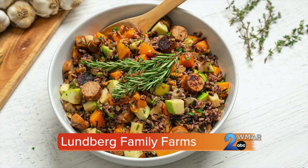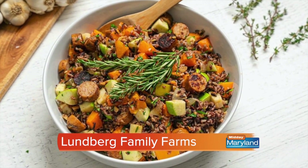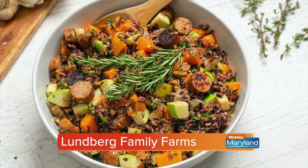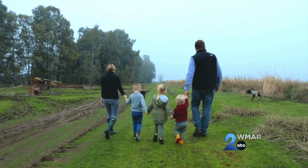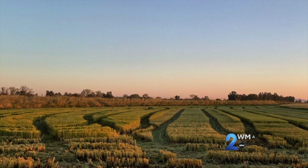It's also organic, certified gluten-free, vegan, kosher, and non-GMO project verified, so everyone can enjoy it. Beyond beautiful and delicious, Lundberg's rice has over 15 vitamins and minerals that help with metabolism and keep our bodies running as they should, particularly during the busy holiday season. For four generations, the Lundberg family has cultivated organic, sustainable, and regenerative rice farming practices that leave the land better than they found it.